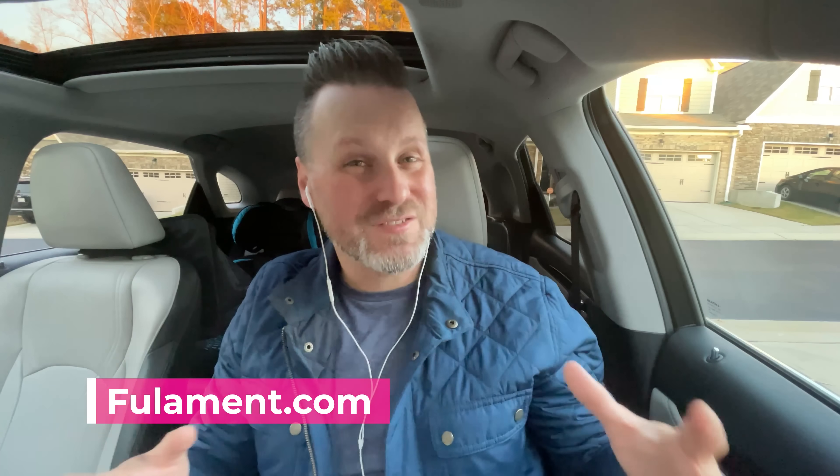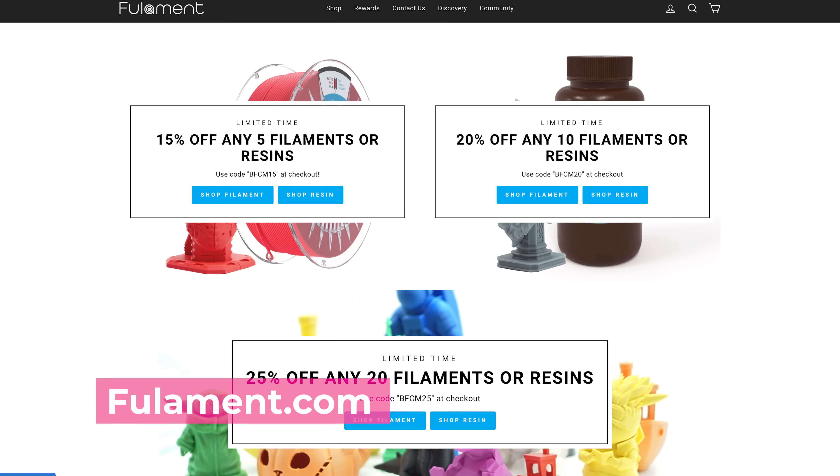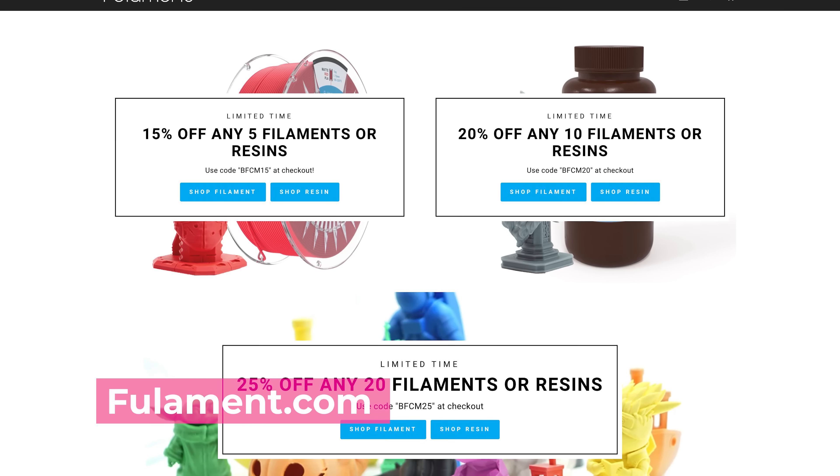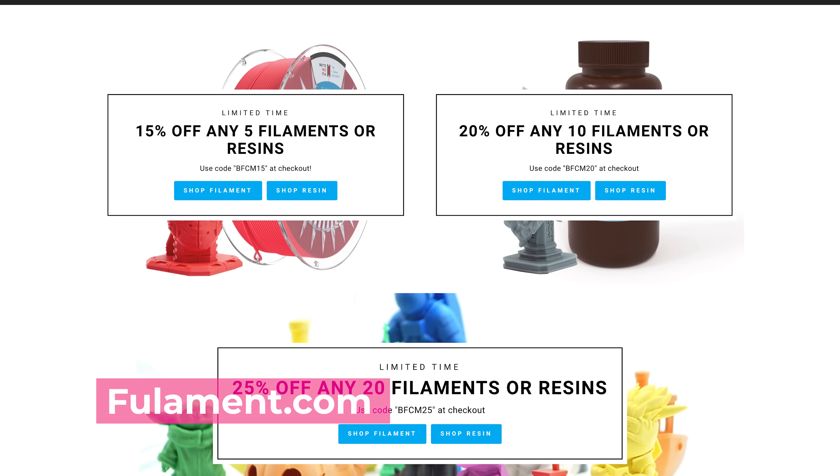The folks over at Filament, who I recently met at the Rochester Maker Faire, are also running a number of deals on their filaments, resins, and flex plates. If you get five bottles or rolls of filament, it's 15% off. If you do 10, it's going to be 20% off. And if you do 20, it's going to be 25% off. They're also going to be running some great deals on their flex plates — the Fullaflex 2.0 will be 30% off, and the Fullaflex Resin Edition will be 40% off.